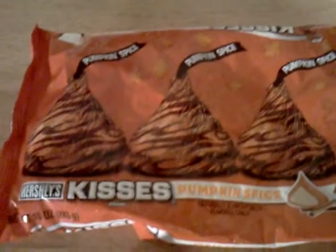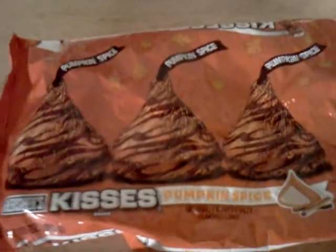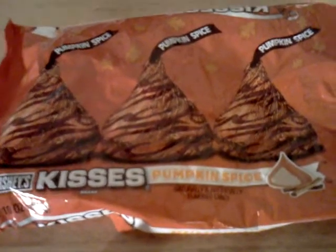Hey everybody, this is the Ultimate Brandino, and you're here watching me on the SAS Trick-or-Treat Halloween Snack Brief Special. And today I've got a really exciting candy — the Hershey's Kisses Pumpkin Spice Limited Edition for the autumn, for the fall, for Halloween, for everyone.